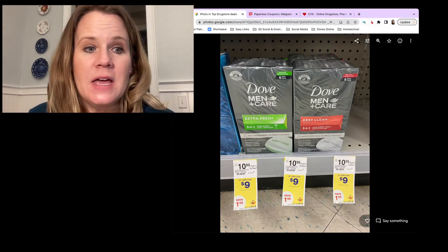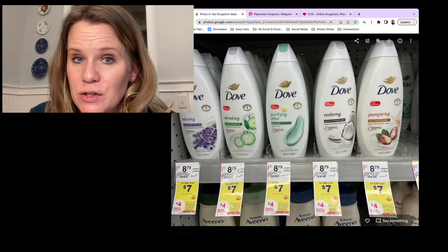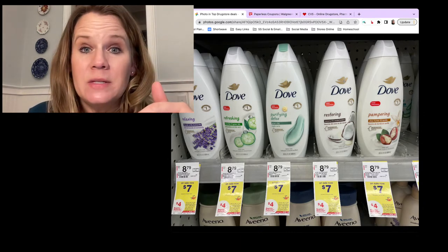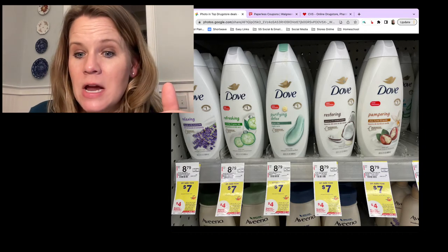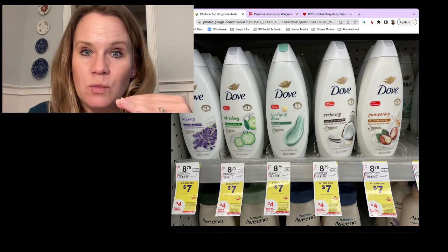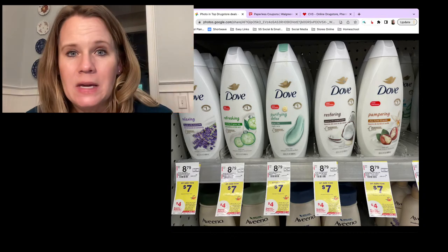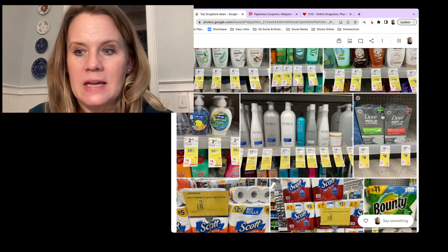Answering a question about using points on the Dove deal: yes, you can. The Dove is printing a register award. If you grab two at $14, use two $3 off coupons from Sunday's paper, you owe $8. You could use $5 in Walgreens cash, pay $1, and still get that register award back. The Walgreens cash will not mess with that register award since it's a quantity buy-two deal, not a spend deal.